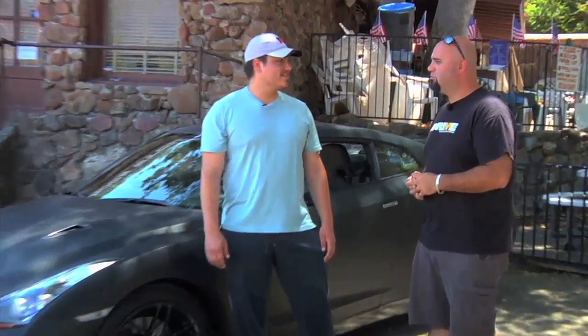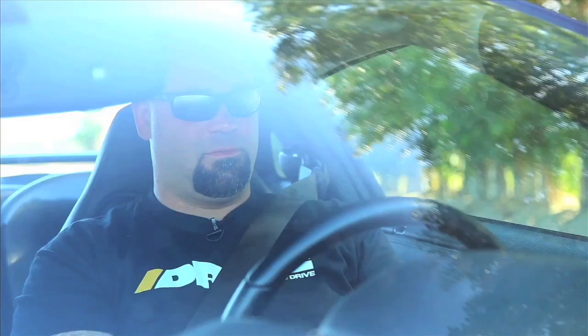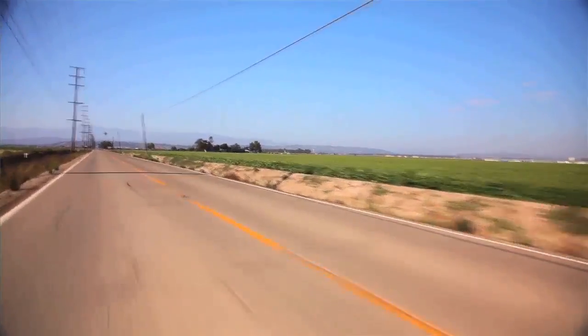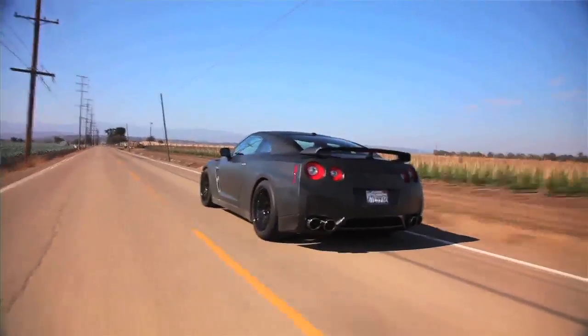Let's move on to something with really big power: the 1,100-horsepower Schweitzer Ultimate Street Edition Nissan GT-R. What's your favorite thing about the GT-R? Launching it. He told me to launch it, so — 1,000-horsepower launch, here we go. Oh shit. Whoa. That's why people drive 1,000-horsepower GT-Rs — to do exactly that.